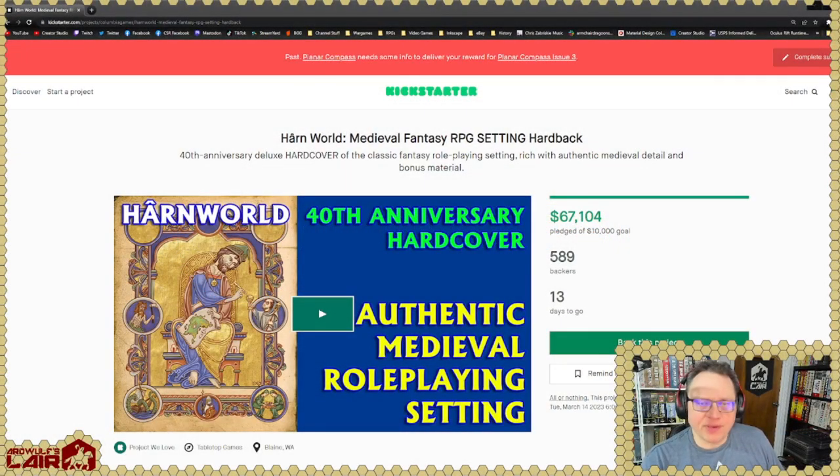Hey folks, welcome! I thought I would do a quick video because there is a new Harn Kickstarter up, and I wanted to give folks a chance to take a look at it. Right now we're looking at the Kickstarter page, and as of this filming this has 13 days to go. I'm going to release this in two days, so if you're watching this video when it comes out there'll be a good 10 or 11 days left to get in on this.